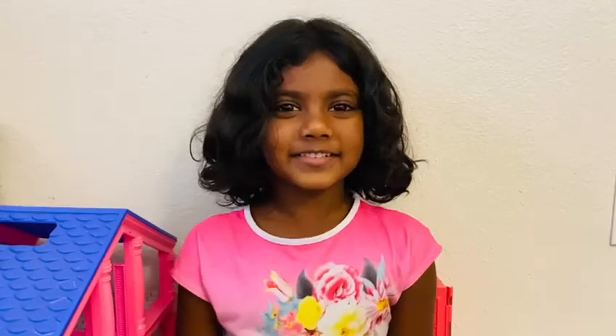Hey guys, welcome back. It's me and Nika. Today, we're going to learn about frogs. So let's get started.